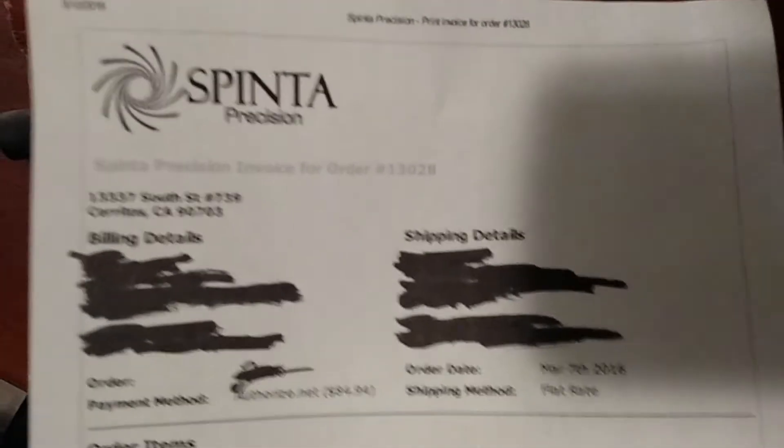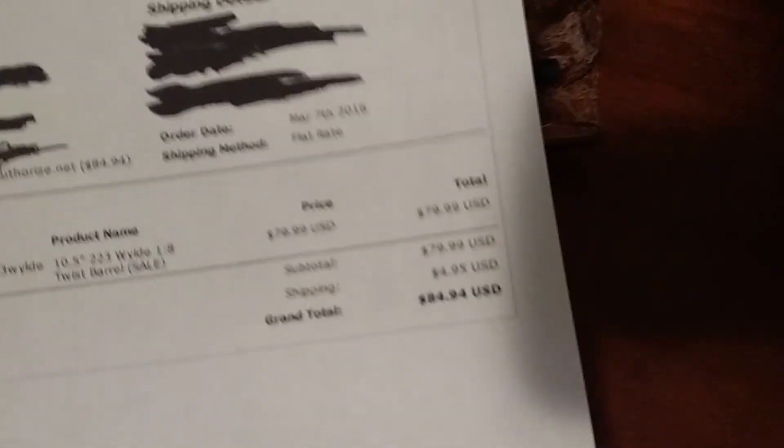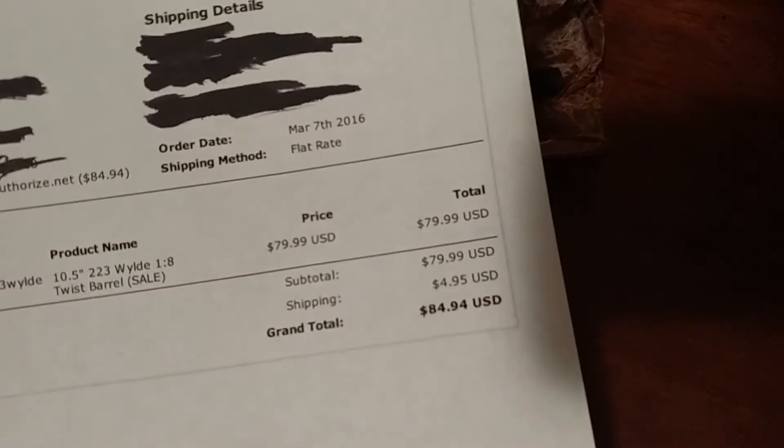Spenta Precision, California. It was $79.99, $4.95 shipping — grand total $84.94.